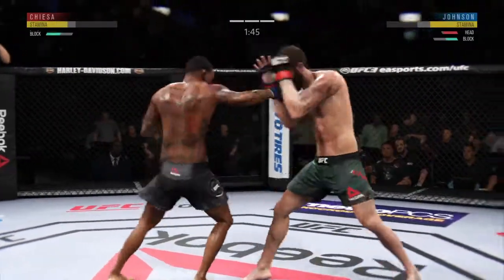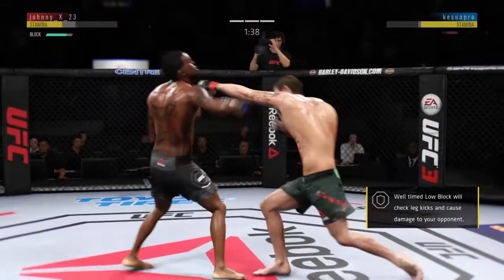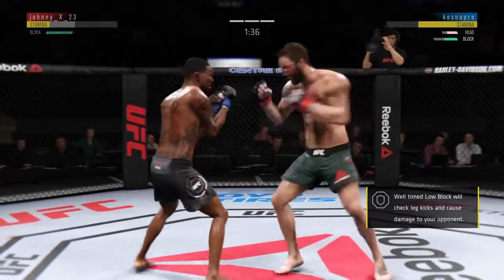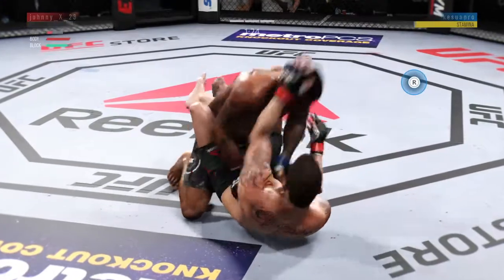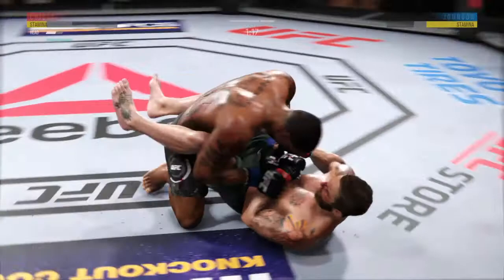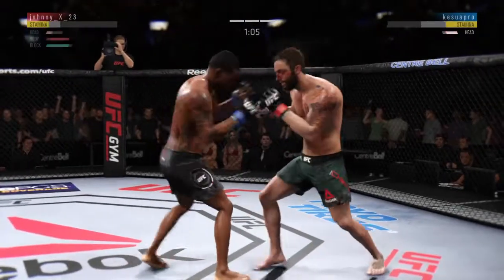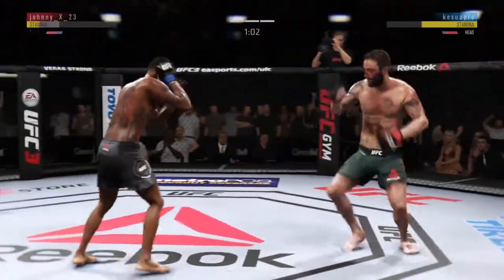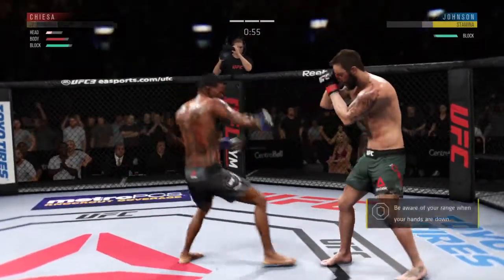A frantic pace as expected. He's landed a high number of total strikes here in the latter stages of this fight. Another shot — he's hurt, man. Big body shot. Back up to his feet again. Gets tagged by the kick there. Offensive fight. Nice job to block the shot. He's hurt again — he's in big trouble.